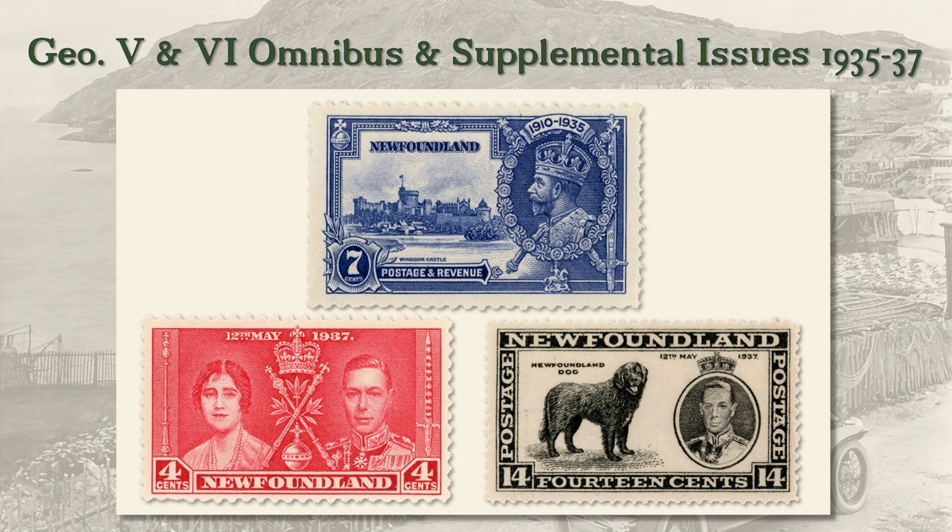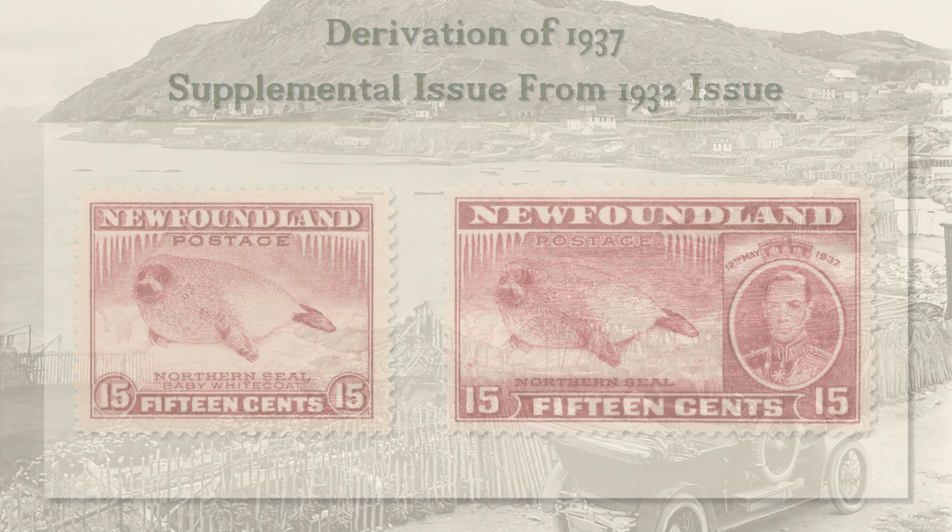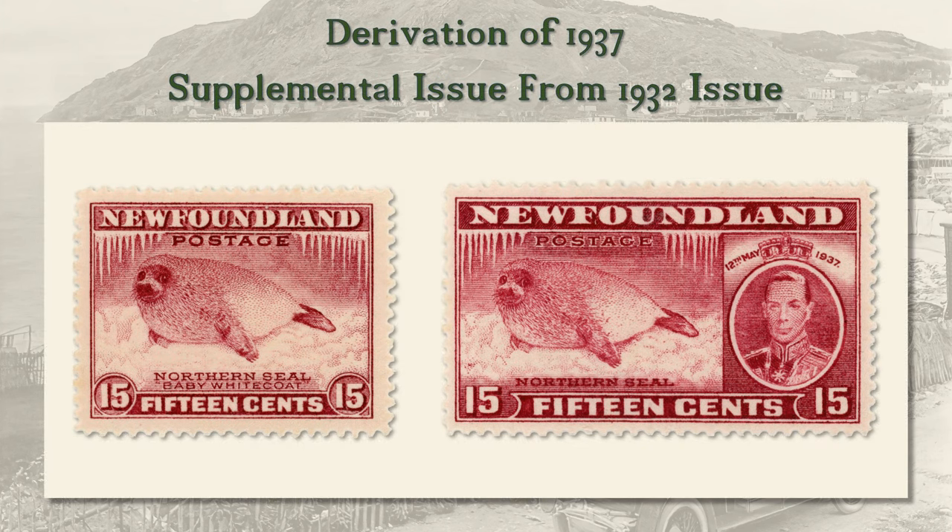In 1934, the Newfoundland government became insolvent, and the Dominion was obliged to revert to crown colony status. As such, it issued the standard-designed omnibus sets for George V's Silver Jubilee, four values, and George VI's Coronation, three values. Because of Newfoundland's former Dominion status, the government could legally still issue its own stamps, and it chose to issue a supplemental coronation set with 11 additional values. Perkins Bacon relied heavily on their existing engravings for the 1932 pictorial issue, with all but the one and three cent values sharing vignettes from that issue.